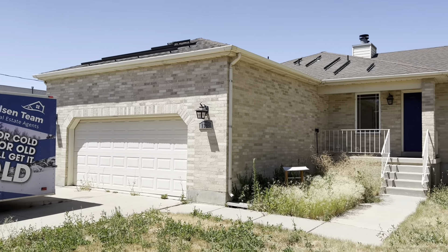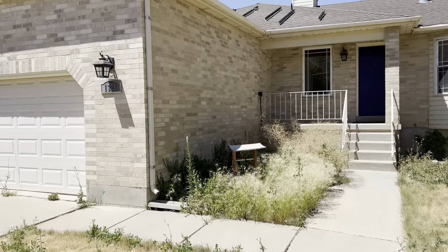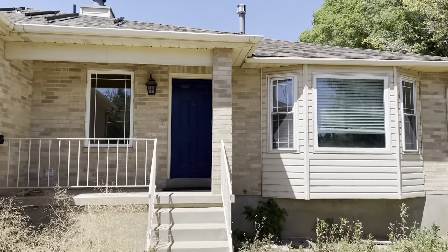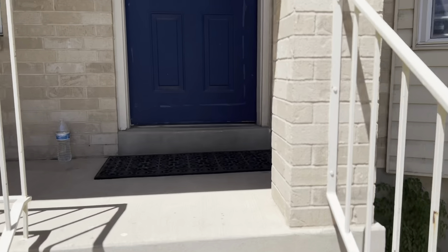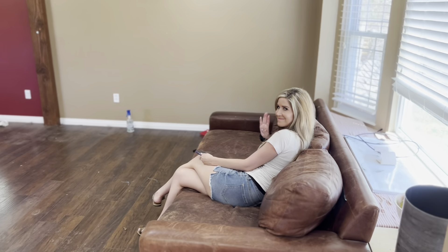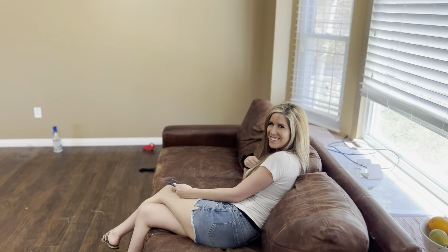We're not here for the yard, we're here about the home. So here we go. It's a Rambler, 3,200 or so square feet. Really cool home in Syracuse. It's on three quarters of an acre, and I'll show you why here in a minute. I'm sorry, she does not come with the home — she's mine.